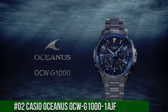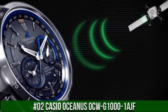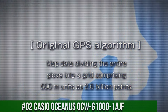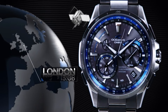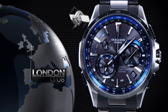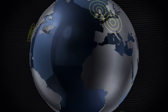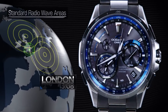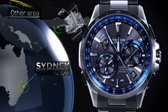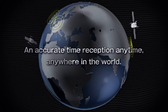Number 2. Casio Oceanus OCW-G1000-1AJF — what a nice watch it is. Item shape: Round. Display type: Analog. Case diameter: 46.1mm. Case thickness: 14.7mm. Band width: 22mm. Band color: Gun Metal. Dial color: Black. Item weight: 106 grams. Casio Oceanus is a legendary watchmaker with a great history. Wow, what a great piece. Worth every penny. The quality is really outstanding at this price point.